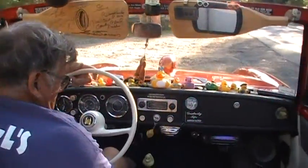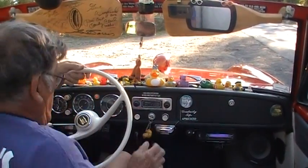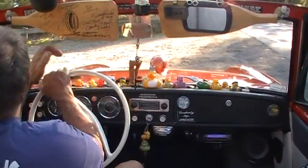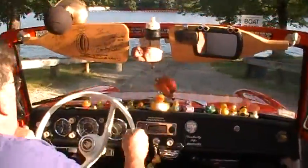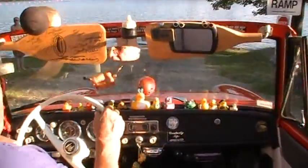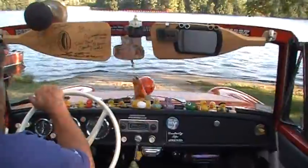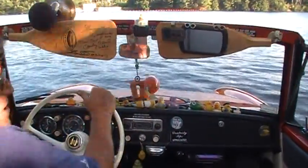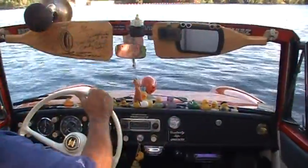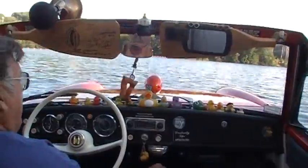I'll activate the props. The props are activated now. Oh, so now they're spinning? Yeah, now they're spinning. And off we go. I don't have to worry about anything? Nope. I'll go in slow. I carry some weight — I'm not going to sink us, am I? No. Oh, look at this!